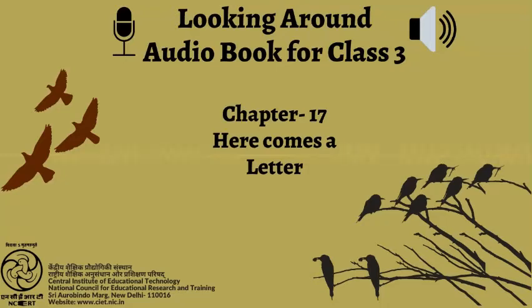C.I.E.T. N.C.E.R.T. presents Audiobook Looking Around, Textbook of Environmental Studies for Class 3.